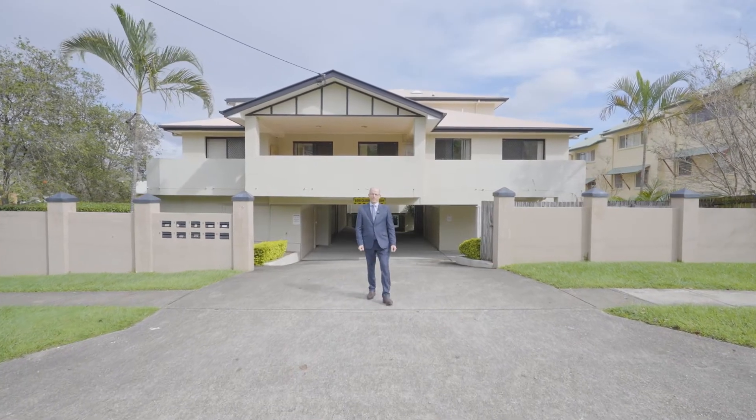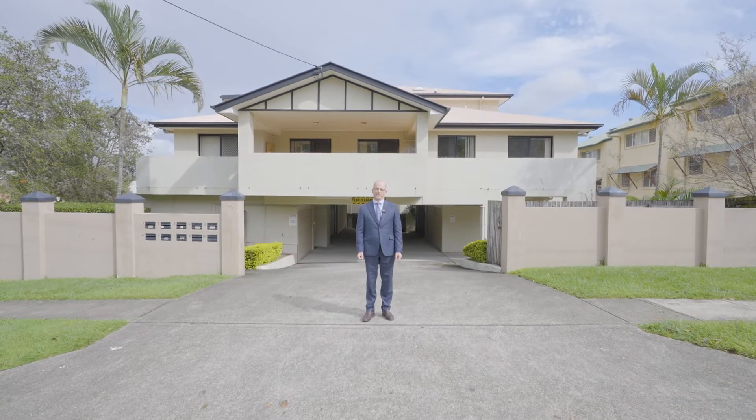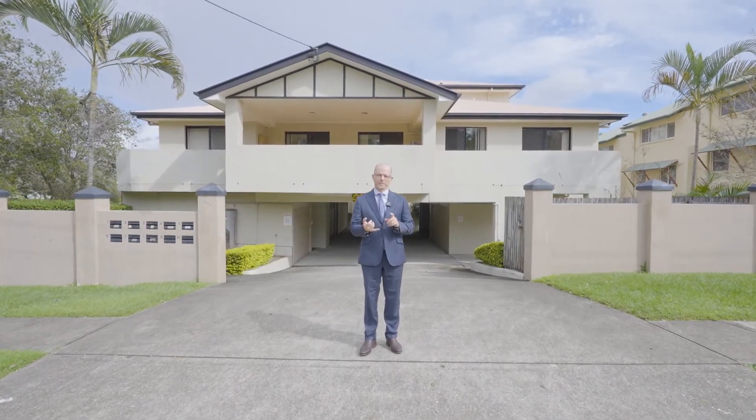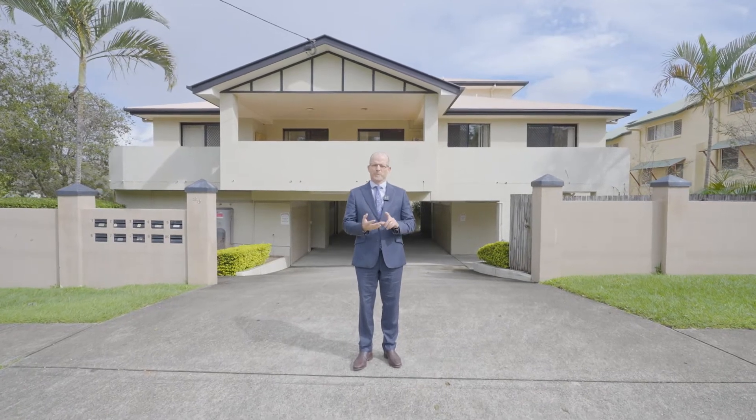Hi everybody, Bruce McIntyre here from Ray White at Carina. I'm here at Unit 3 at Number 29 View Street at Macrobat East. This is a rare creature indeed — it features two bedrooms, two bathrooms and two car accommodation.